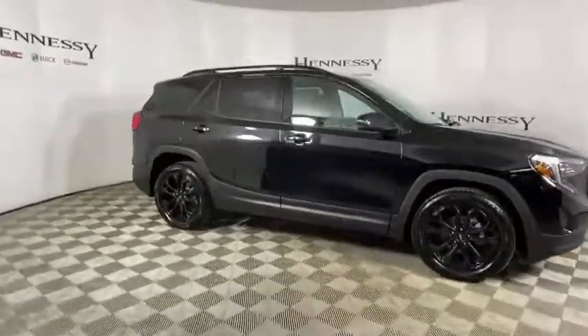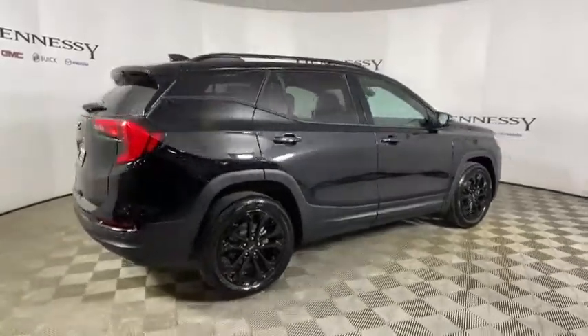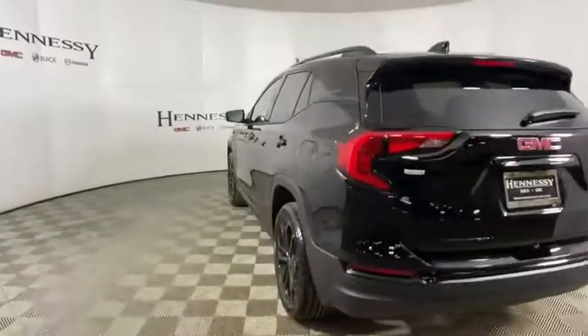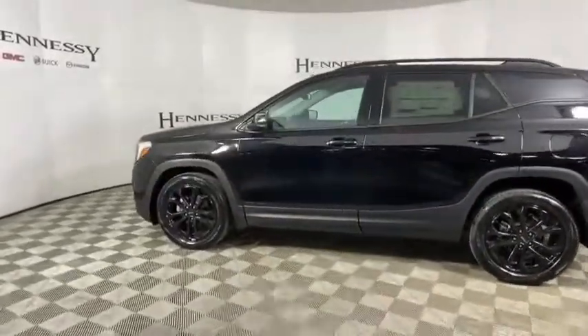The Terrain offers uncompromised capability, a balanced stance, and a commanding view of the road, letting occupants enjoy a confident driving experience. And an EPA-estimated 32 highway MPG is not bad either.